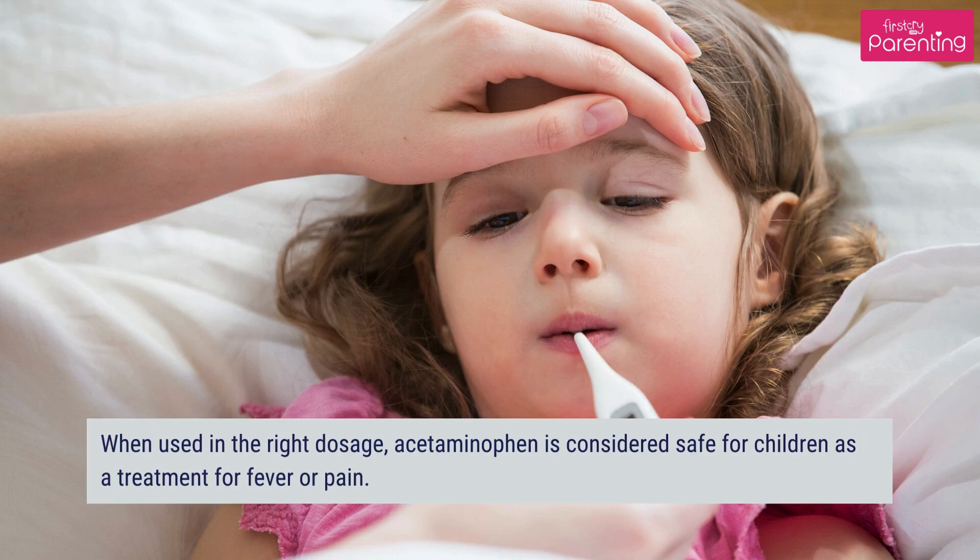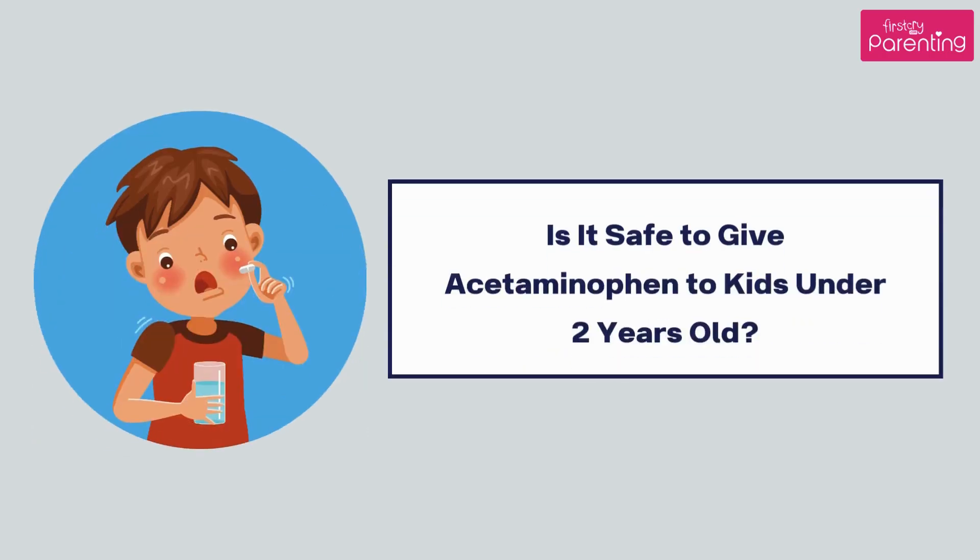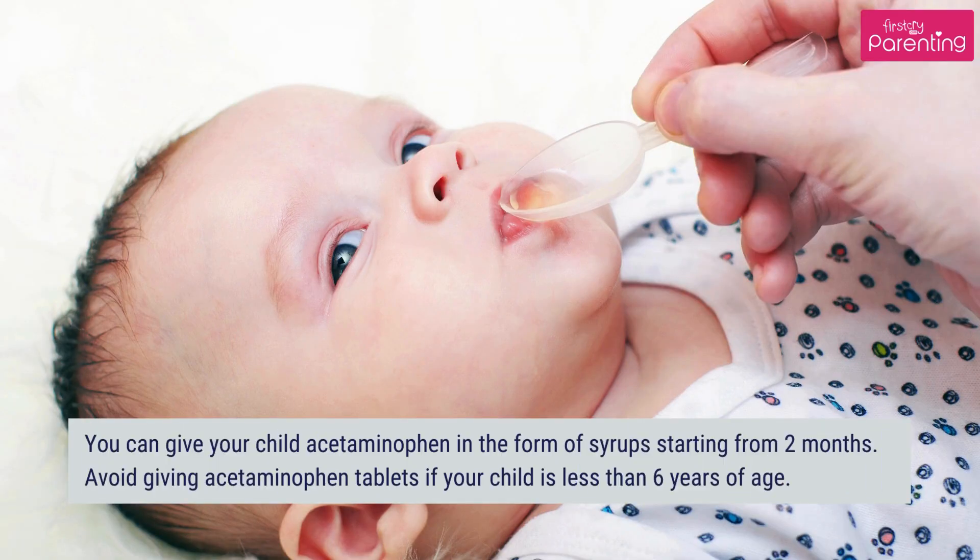When used in the right dosage, acetaminophen is considered safe for children as a treatment for fever or pain. Consult your doctor for the appropriate acetaminophen dose for children. You can give your child acetaminophen in the form of syrups starting from 2 months. Avoid giving acetaminophen tablets if your child is less than 6 years of age.